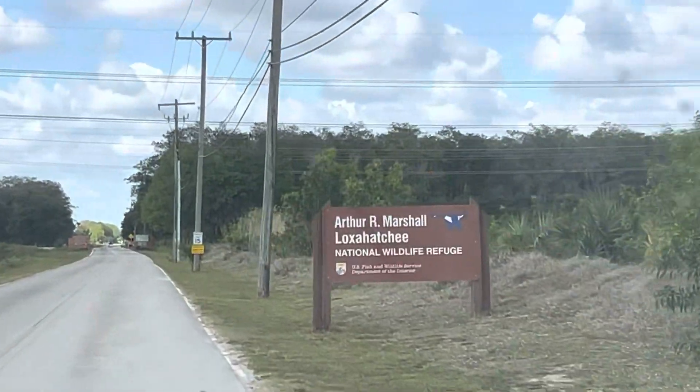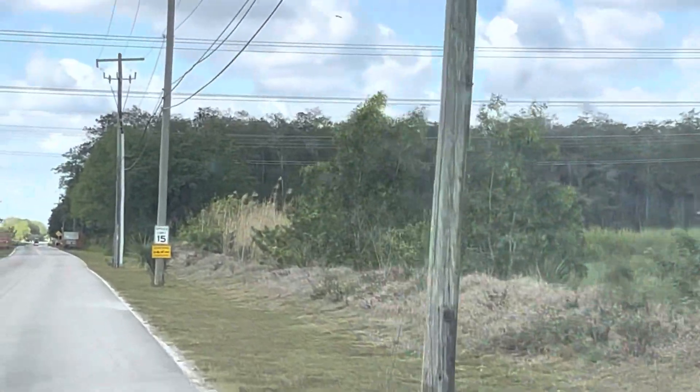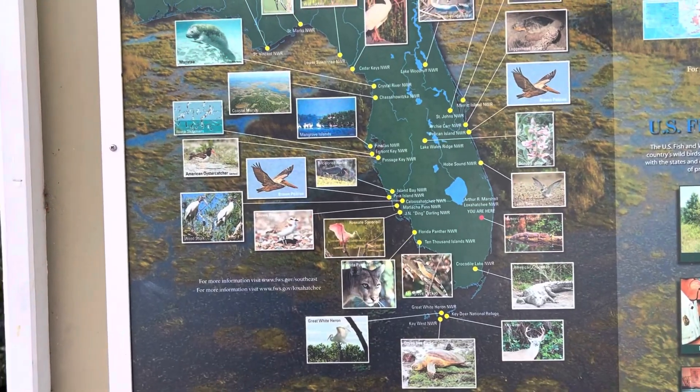Hey guys, welcome back to my channel, I'm Simply Carrie and I have just arrived at Arthur R. Marshall Loxahatchee National Wildlife Refuge in Boynton Beach. I'm going to come over here and see if I can find out about a hiking trail and see if there are any maps before we get started.